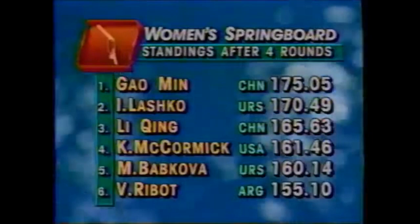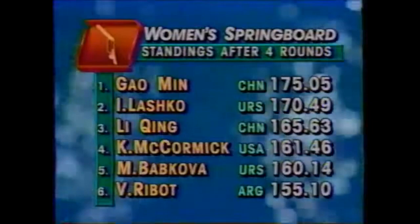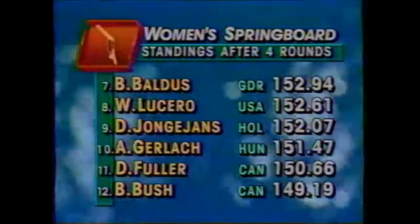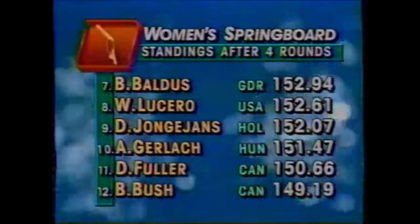Here are the leaders after four rounds: Gao Min of China on top, Arena Lashko of the Soviet Union — who actually led through the first three rounds — in second, Li Ching in third, and Kelly McCormick has moved up to fourth. Wendy Lucero is in eighth position with 152.61. Lots more diving coming up here at the Jamsil Indoor Swimming Pool.